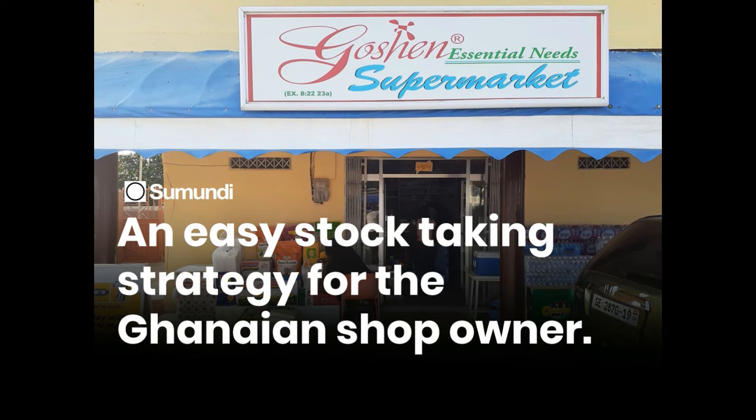Most shop owners usually believe that to perform a stock take, they have to completely shut down their shops for an entire day or days — something they simply cannot afford to do. Some also feel they do not have enough personnel to undertake the procedure. These concerns are legitimate, but are not entirely factual.